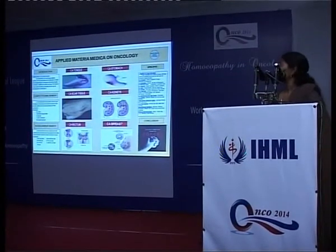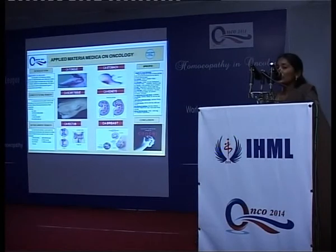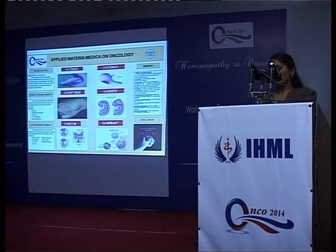Then comes the need of an intercurrent remedy. An intercurrent remedy is useful when the constitutional remedy has failed to act or stopped its action, and any increase in its potency is not helpful for the case to progress. Some intercurrent remedies include Psorinum, Sulfur, Tuberculinum, Thuja, Medorrhinum, and others.